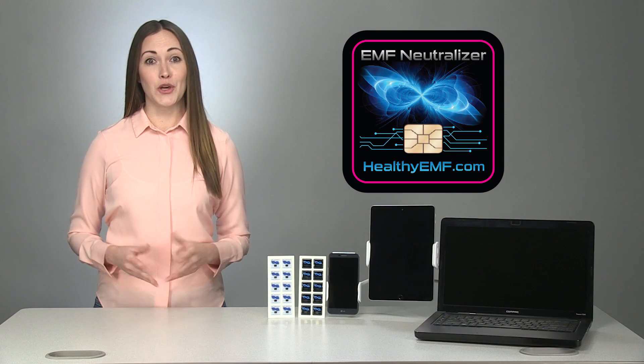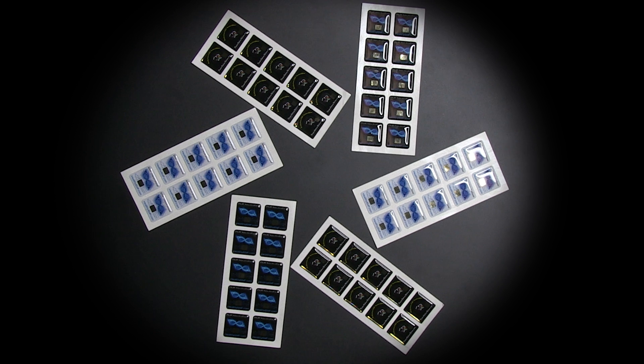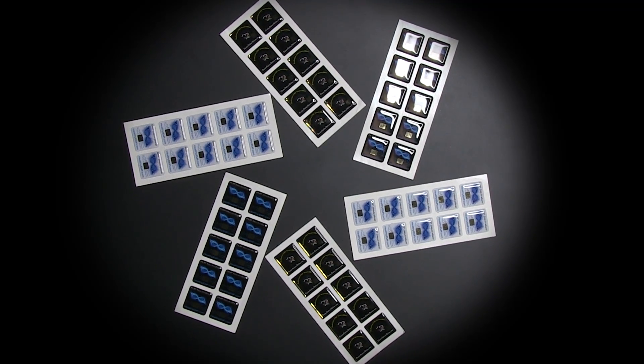I chose EMF Neutralizers over the other brands because they're created by Dr. Valerie Nelson, a specialist in homeopathic frequencies with over 15 years experience programming EMF neutralizers for her own patients.